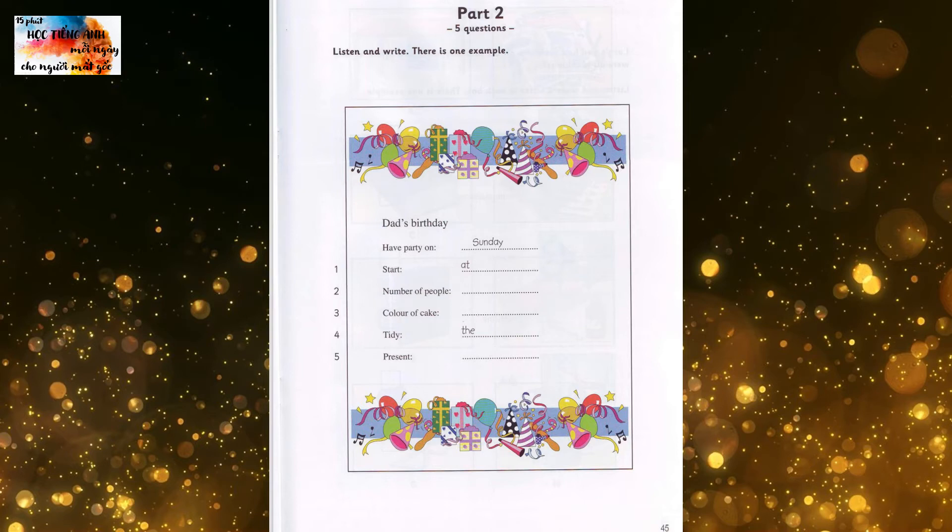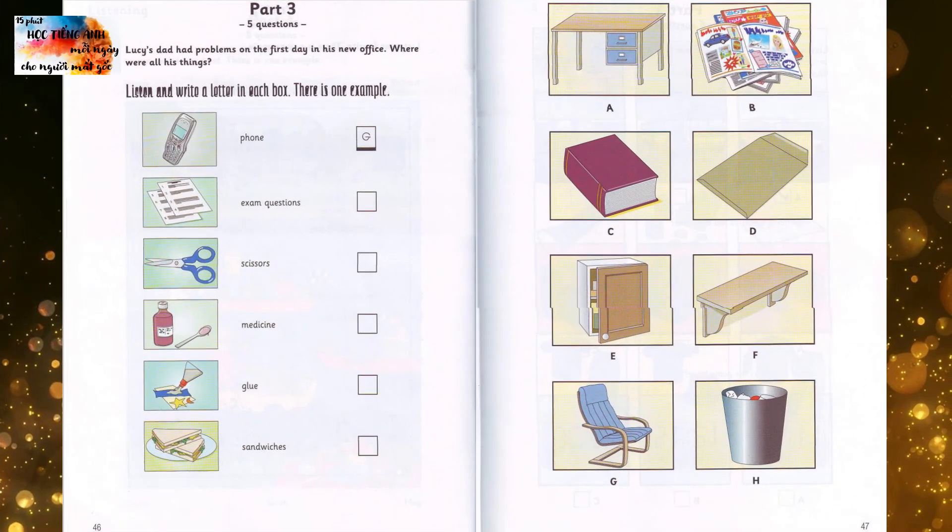That is the end of part two. Part three. Listen and look. There is one example.